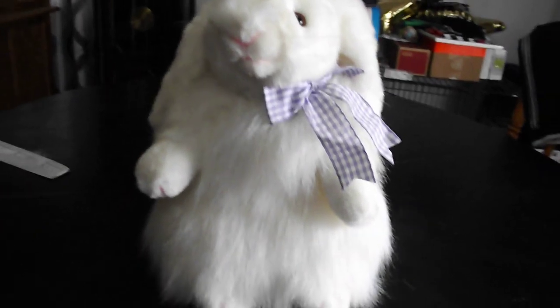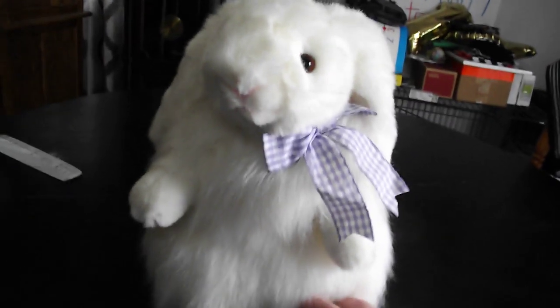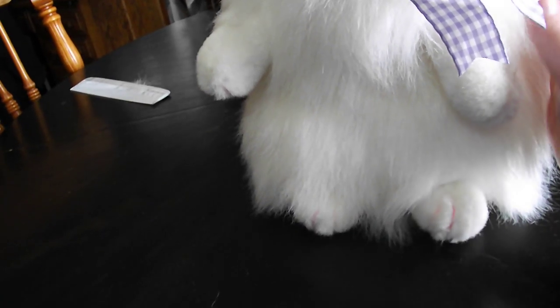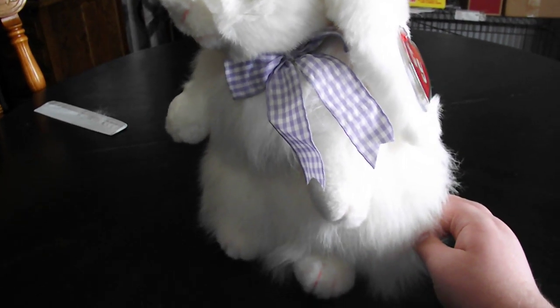Hi guys, here's a review on this TY Classic 1994 Angora the Rabbit plush. This is beautiful, you guys. And let's get on to the review.